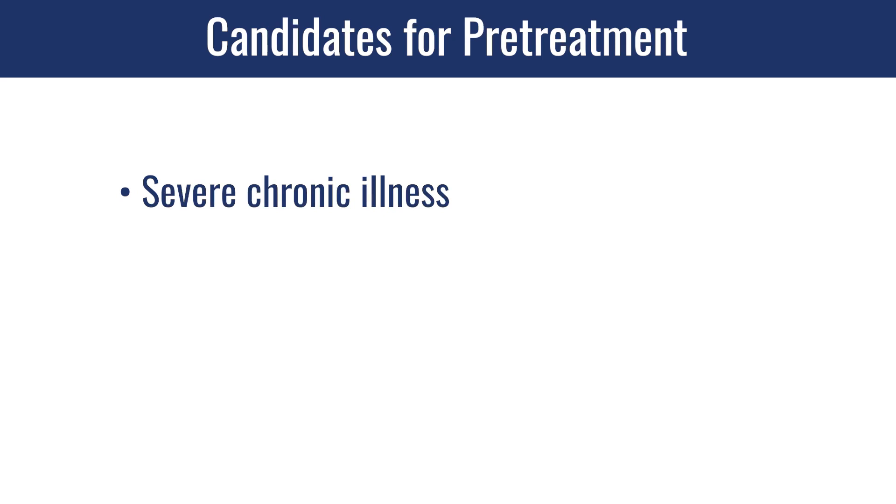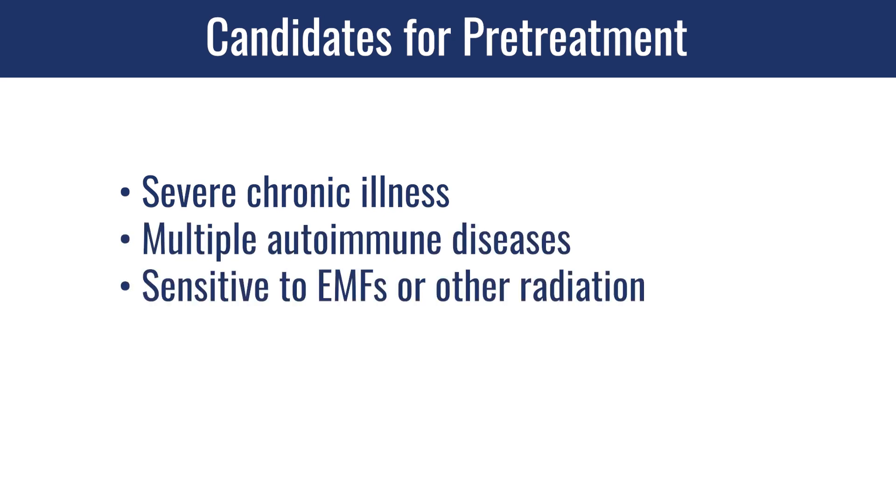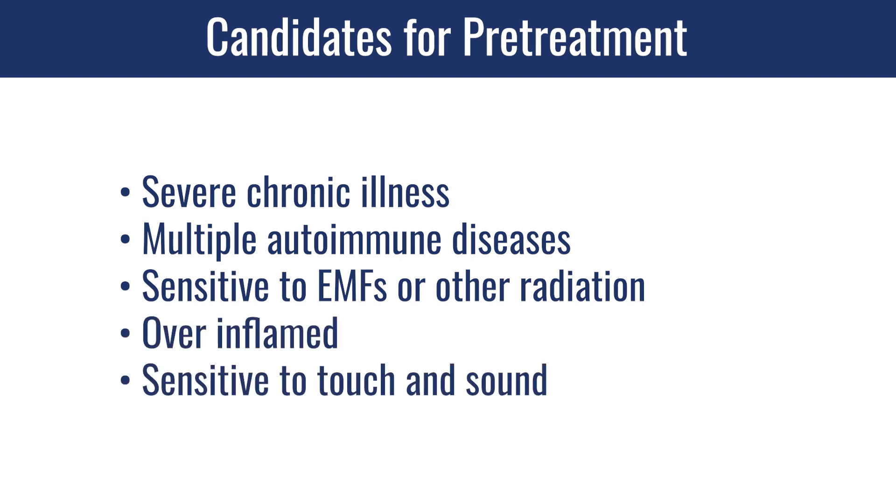That real chronically ill patient — multiple autoimmune diseases, very sensitive to EMFs or other radiation, over-inflamed, sensitive to touch, sensitive to sound — those patients could in fact have an increased response to the oxidation of the chamber. And those are the patients you want to consider pre-treating.